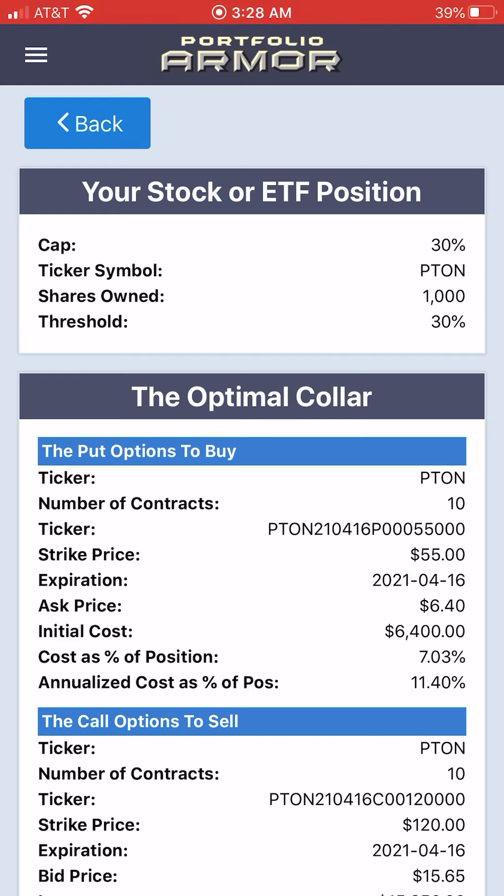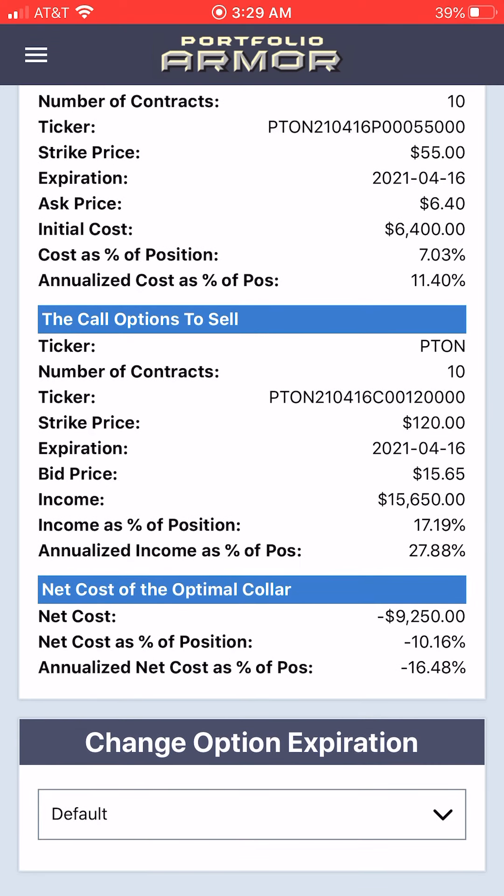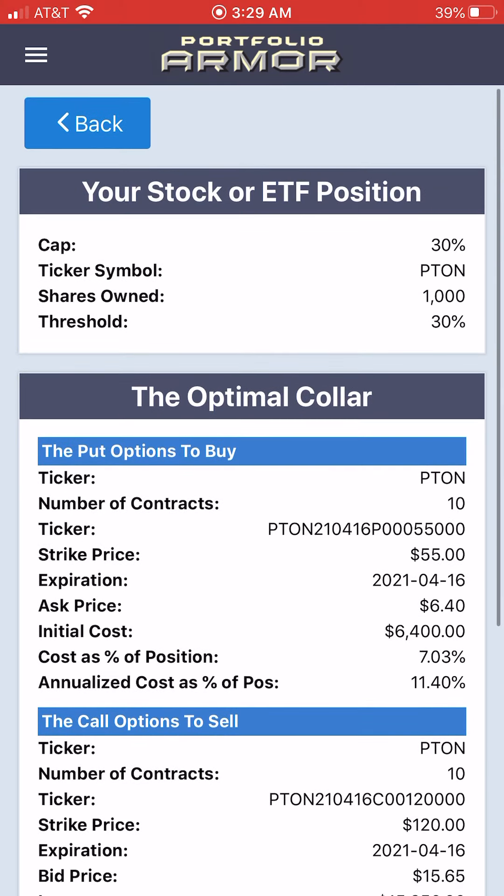Recall that our upside here is capped at 30%. But if we take into account that negative 10.16% hedging cost, our maximum upside is actually 40.16% between now and April 16th. And our maximum downside risk is 30%. So best case scenario, we're up another 40.16%, and in the worst case scenario, we still get to keep most of our 2020 Peloton gains.